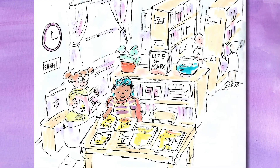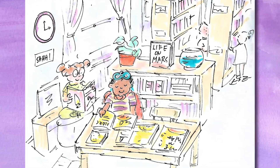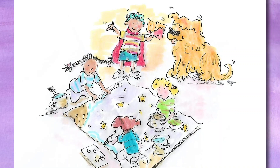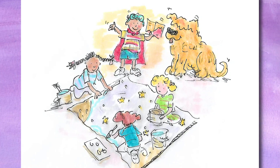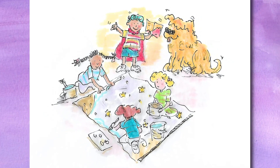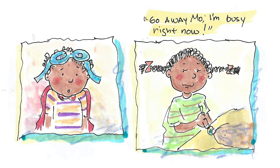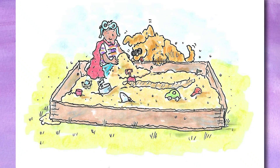He went to the library and took out lots of books about Mars. He learned lots of neat facts about the planet, and when he got back from the library, he wanted to tell Millie about them. He went to find Millie, who was painting an outer space picture with Ruth and Lou. "Hey, Millie," said Moe, "did you know that Mars has the tallest mountain in the solar system?" But sometimes Millie didn't want Moe around. Millie said, "Go away, Moe. I'm busy right now. I'm painting a picture of a planet that's not even in our solar system." So Moe and Barkley went to play in the sandbox.